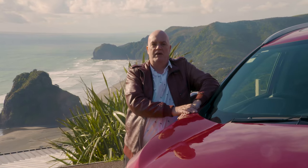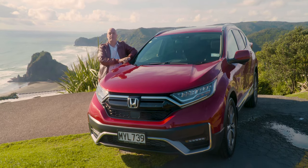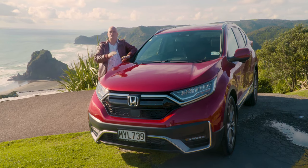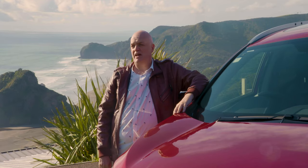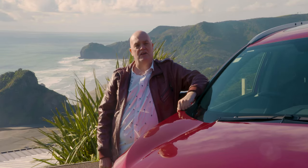So here we are at beautiful Piha Beach with the striking red, which is one of the brand new colours — there are seven of those, by the way. It really does look the business. We've had a lovely drive out here. The vehicle has handled the roads out to Piha absolutely magnificently. Proof of the pudding is I've stepped out of this car feeling fresh as a daisy, and you can't ask for much more from an SUV than that.